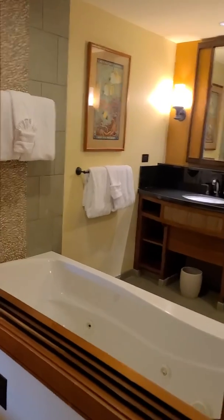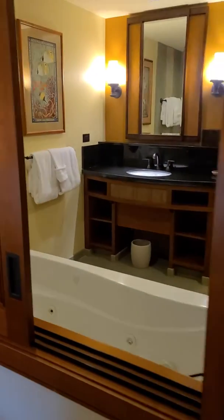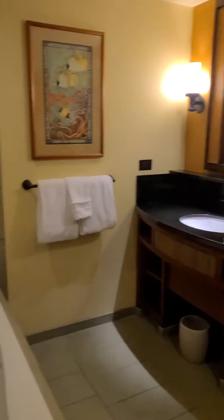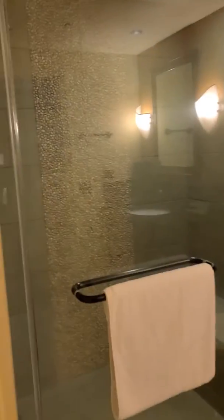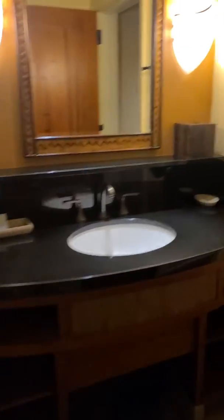We've got the tub here. The shutters here — the shutters do close. You have one section here with the bathroom and the sink with its own closet. And then you come into this section here that has the shower and the toilet in its own sink.